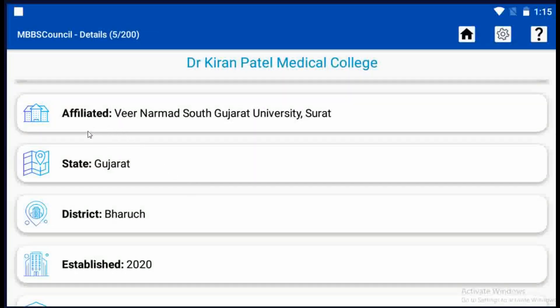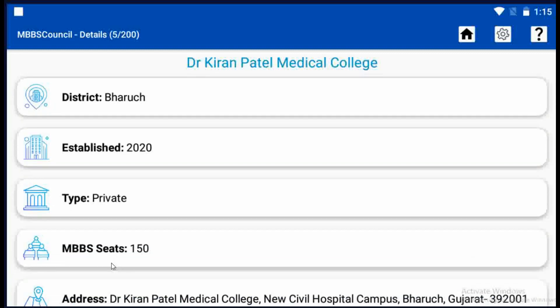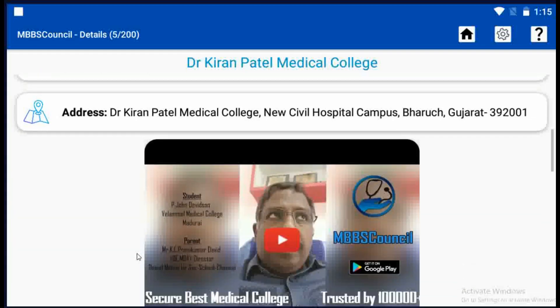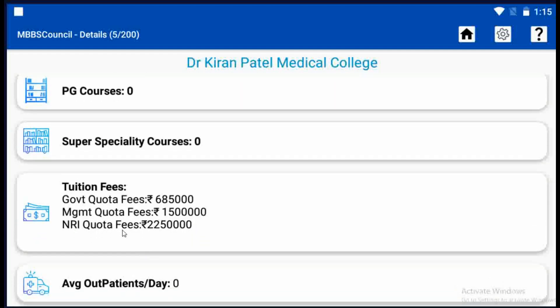Now we can see the college-affiliated university, state, district, established year, and so on. This college was started in 2020. There are 150 MBBS seats and no PG courses available here. You can find other important details of this college including bond, penalty, and stipend details. Tuition fees for government quota in Dr. Kiran Patel Medical College is Rs. 6,26,000. Click the Reveal button to view all details.